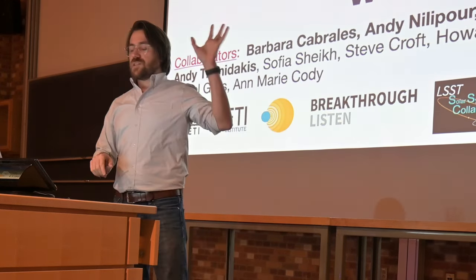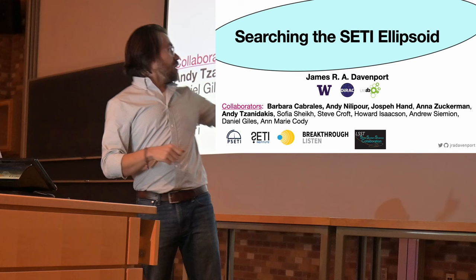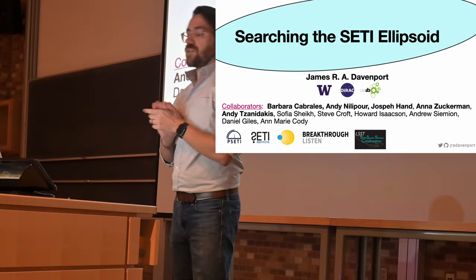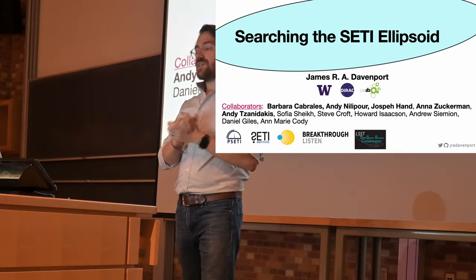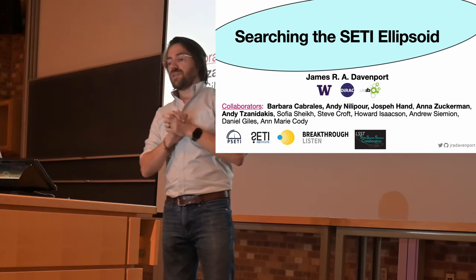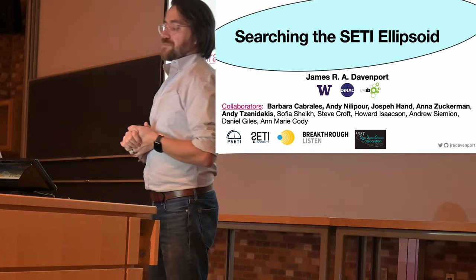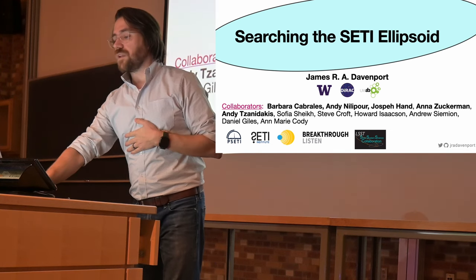This is work being done with colleagues at the big SETI institutions that have cropped up in the last few years: the Penn State SETI department, the SETI Institute, the Berkeley SETI research program mostly funded by Breakthrough Listen, and recently a collaboration with the LSST Solar System Science Collaboration.